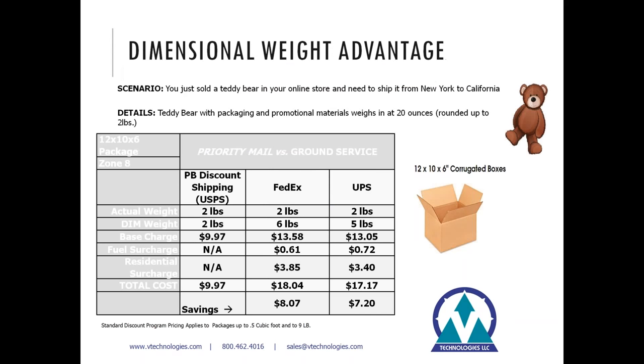Here's an example: you have a teddy bear sold through your shopping cart that needs to ship coast to coast. The teddy bear with packaging comes in at 20 ounces, which rounds up to two pounds for UPS or FedEx. The breakdown shows FedEx at $18.04 and UPS at $17.17 to the same zone. If you ship that same package via Priority Mail through the post office, it's about half the cost — quite a bit of savings if you're shipping lightweight but oversized items.